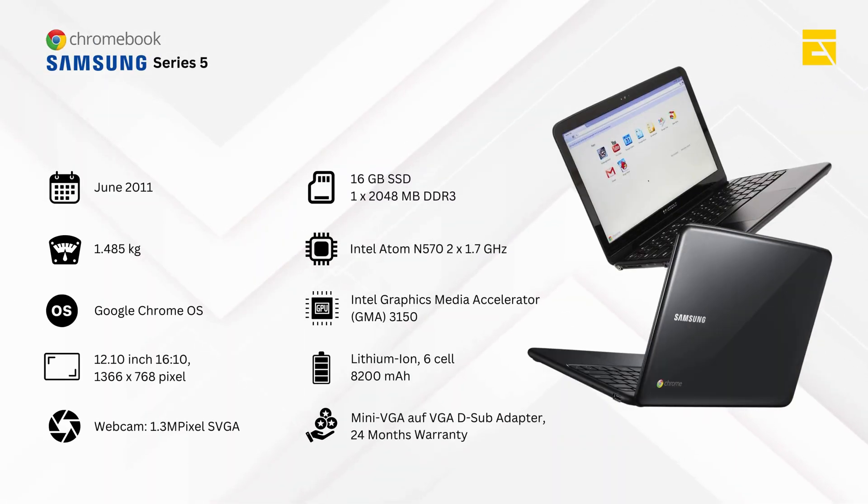It all started back in 2011 when Google released the first ever Chromebook in collaboration with Samsung and Acer. The Samsung Series 5 and the Acer AC700 were the first Chromebooks to hit the market. These early models were pretty basic, but they were perfect for what they were designed to do — provide a lightweight, fast, and secure internet experience.